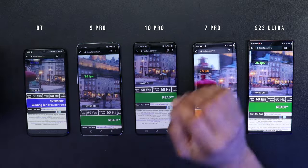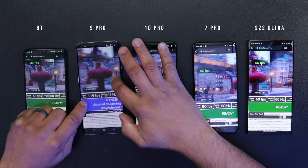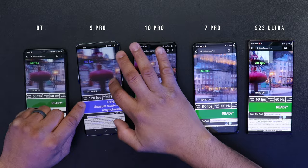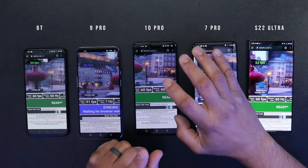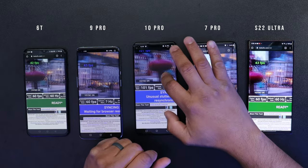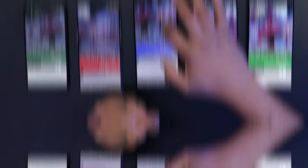I hear people say 60Hz displays are trash, even when a large percentage of apps don't even support above 60Hz. So that 120Hz display you're fighting about is really only good for scrolling up and down your home screen. You might say 'it's so smooth,' but I believe your mind is playing tricks on you, because most apps don't even support 120Hz.